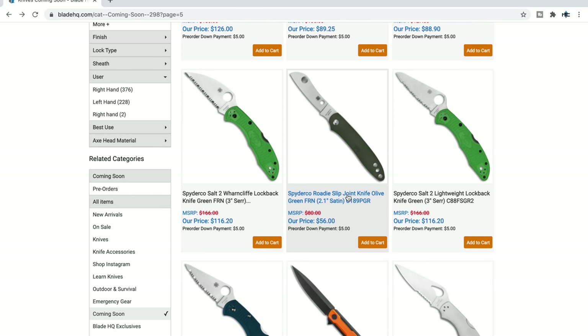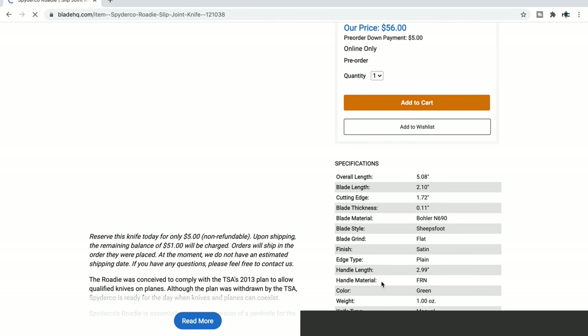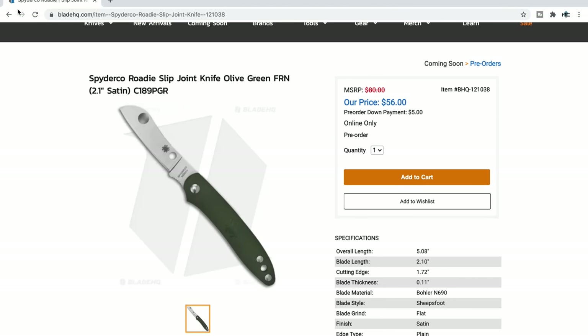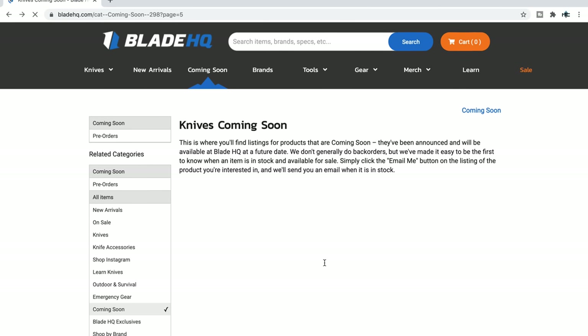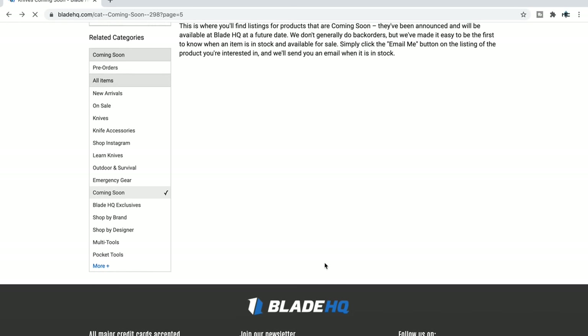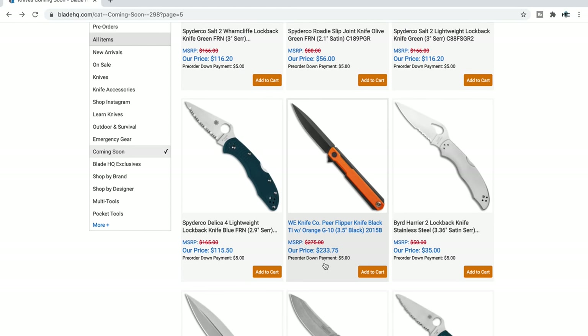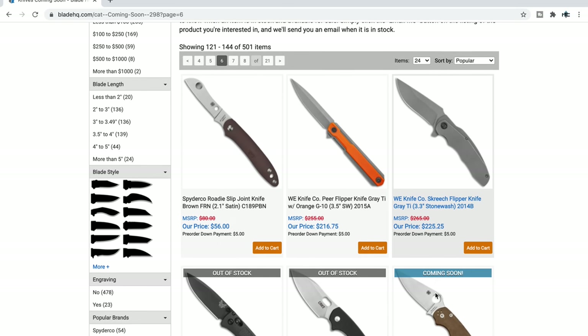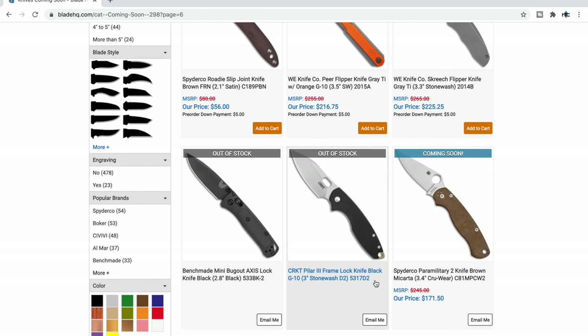Spyderco Roadie slip joint knife. Did they change the steel or just bring them back? $56 for N690 — that's pretty cool. I think those come in multiple colors. And the Delica in K390, different color Roadies.